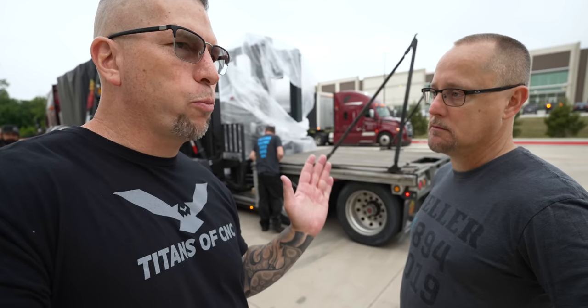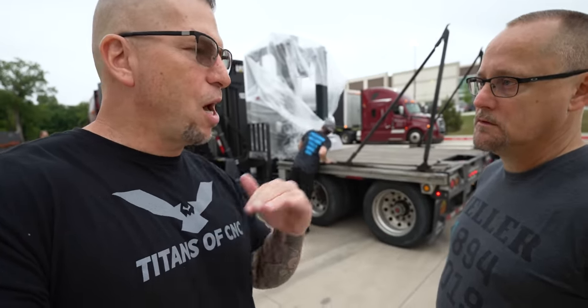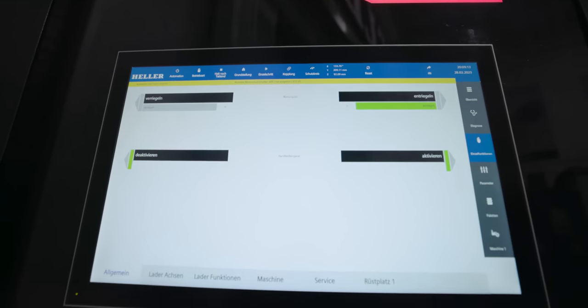Once it's all programmed and you have all your fixtures, the machine just runs on automatic — non-stop, 24/7, year after year. It can have as many programs as you want in it, so the RSP sends the programs to the machine and the machine runs whatever you want.